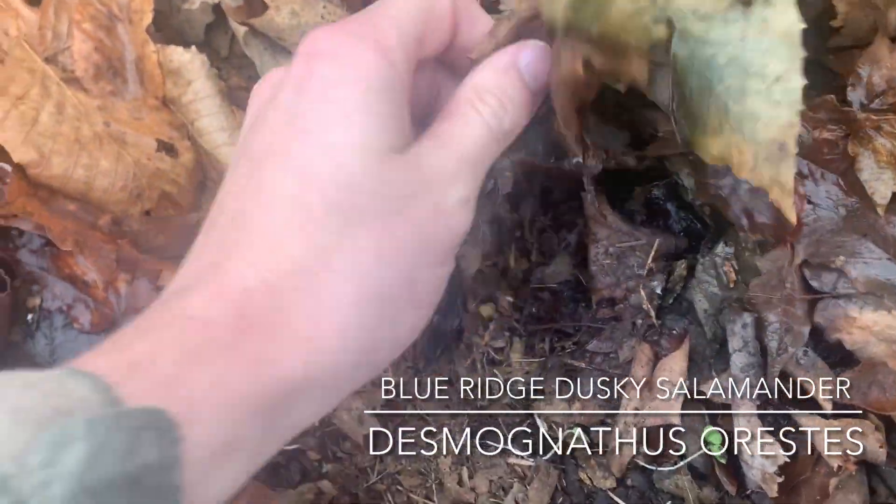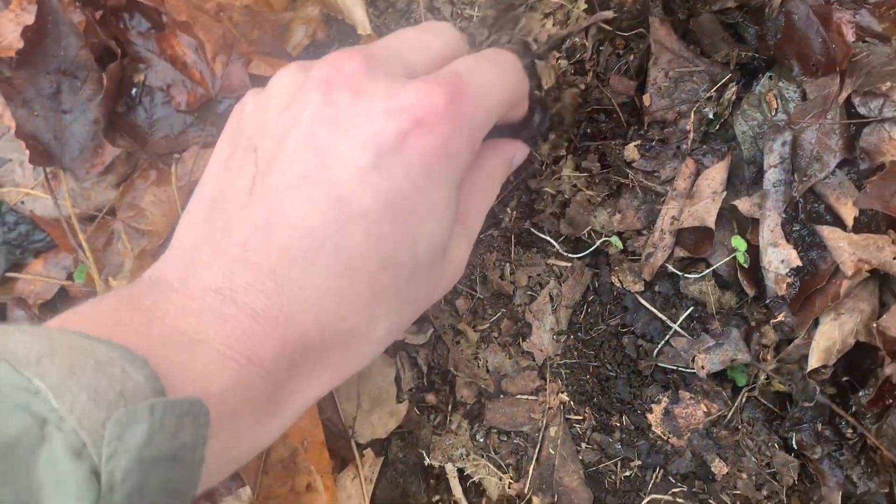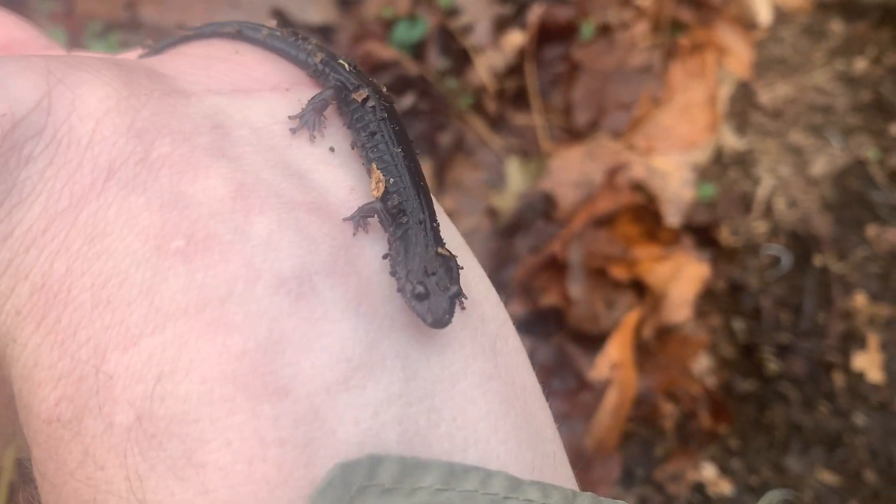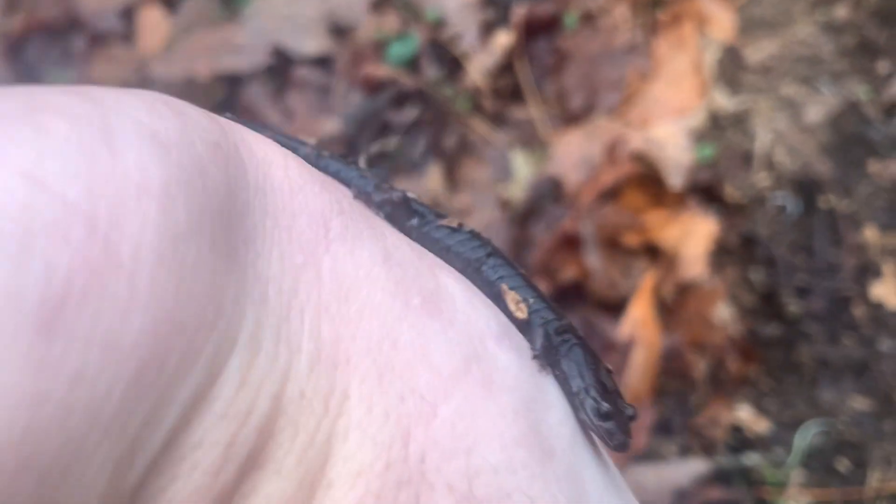Right off the bat, we got a salamander. It's a dead small — part of the mountain complex. I think this might be a Blue Ridge. We'll have to see, but cool. I'll let this guy go.